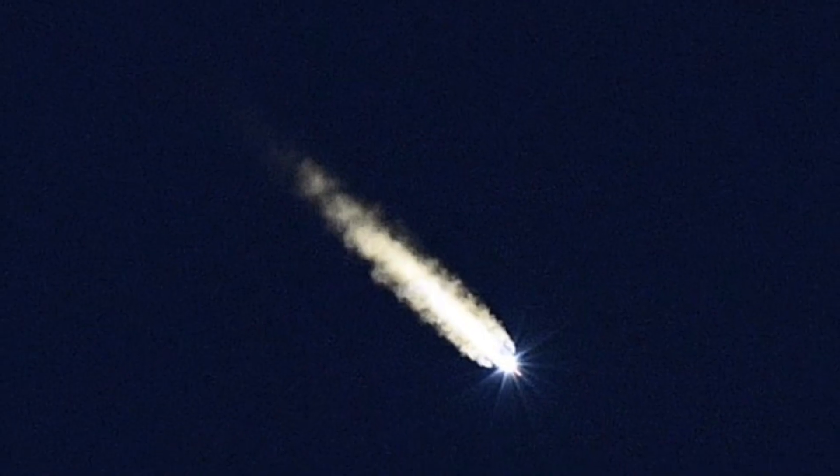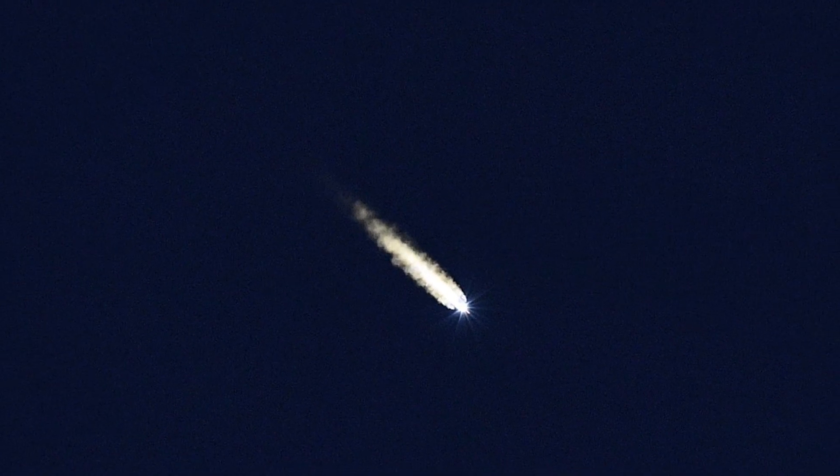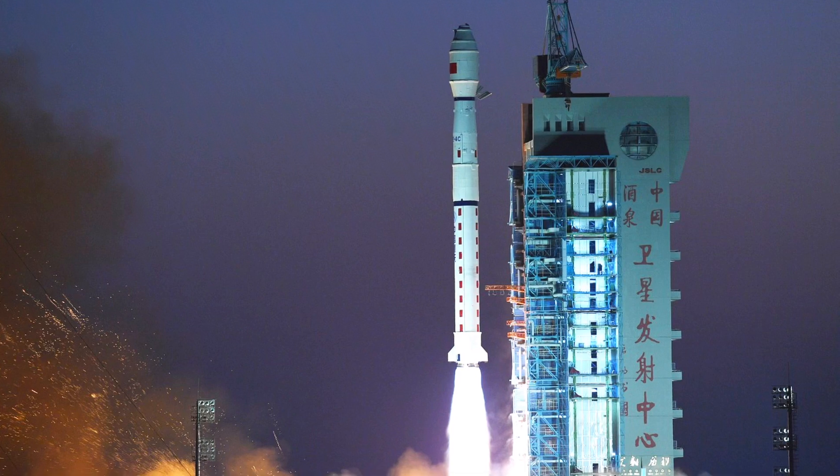The third stage has two YF-40A engines, each producing just over 100 kilonewtons of thrust. The third stage is 14.8 meters tall and 2.9 meters wide.